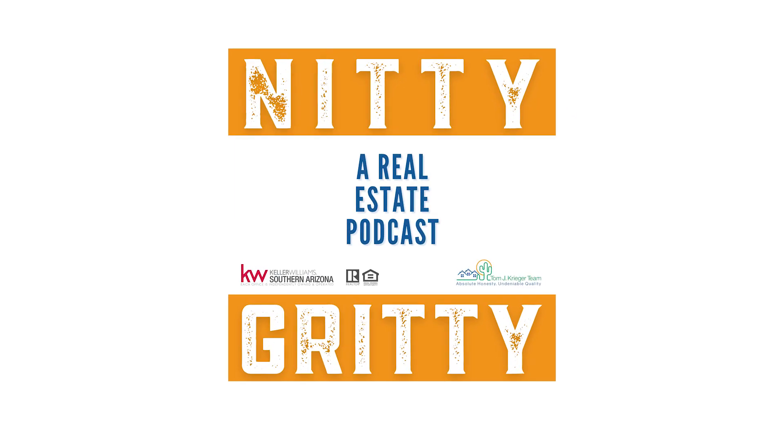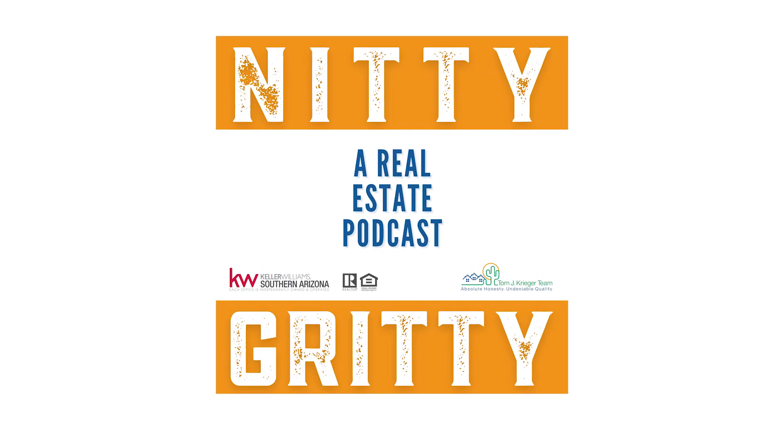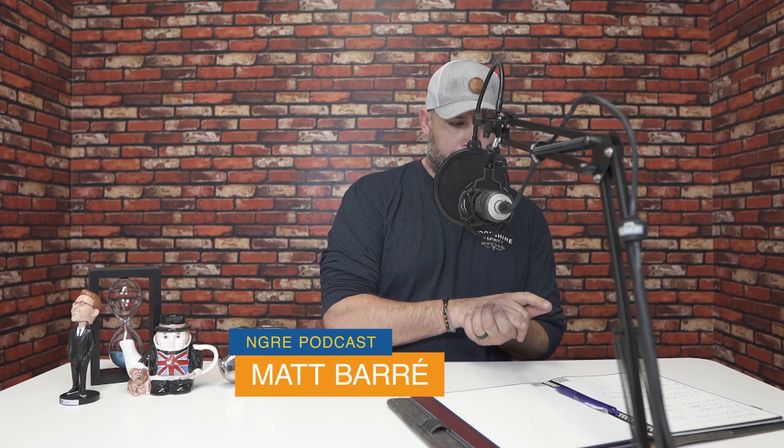Welcome to the Nitty Gritty Podcast. This mini-series, we are talking about first-time home buying, and this week we are talking about understanding the process. Welcome back to the Nitty Gritty Podcast. We are talking about first-time home buying. We've talked about the leap of faith, making the decision — the internal decision that you wish to buy a home.